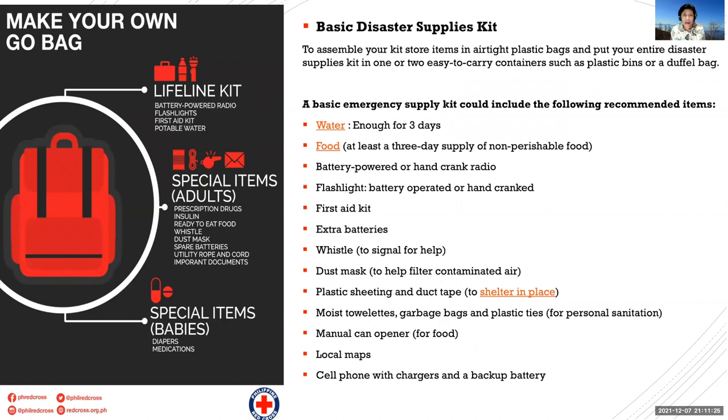The basic disaster supply kit includes: water, enough for three days; food, at least a three-day supply of non-perishable food; battery-powered or hand-crank radio; flashlight; first aid kit; extra batteries; whistle; dust mask; plastic sheeting and duct tape with rope, just in case you need to shelter in place; moist towelettes; extra plastic bags to act as garbage bags and plastic ties; manual can opener if you're considering canned foods; local maps; and a cell phone with chargers and backup battery.